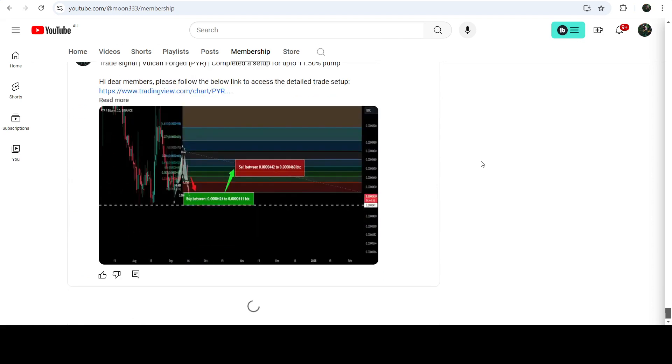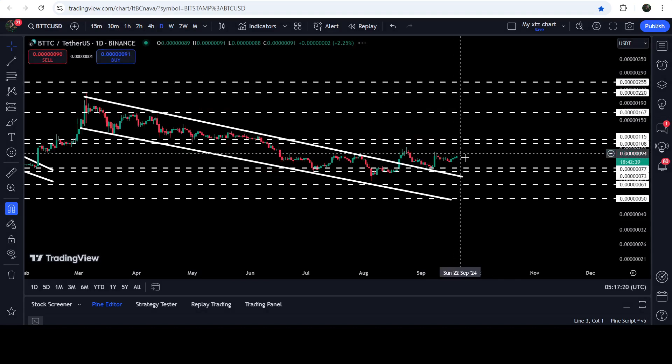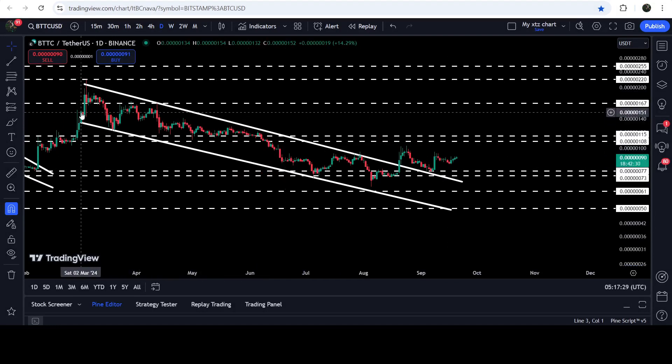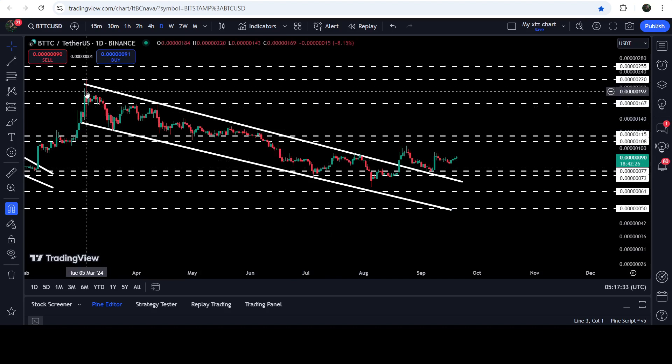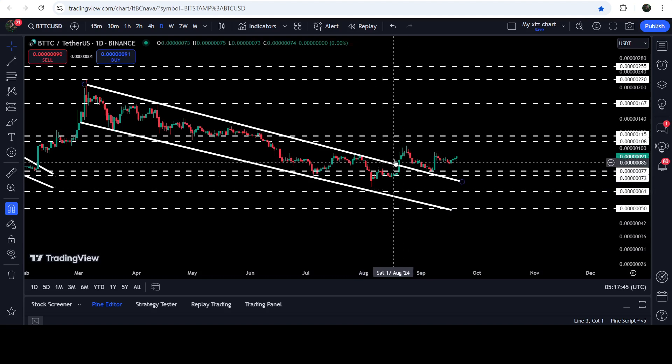Now let me take you to the live chart of Bitcoin. On the daily time frame chart you can see that for the past several months it was moving inside this quite long-term down channel since after the month of May 2024, from the first week of March. We got rejection here, bounce here, rejection, then another bounce here — and before that another rejection, bounce, rejection, another bounce — and finally we broke out the resistance. After that the price retested the previous resistance of the channel as support, and also tested this long-term support zone of $0.0000077 going down to $0.0000073.